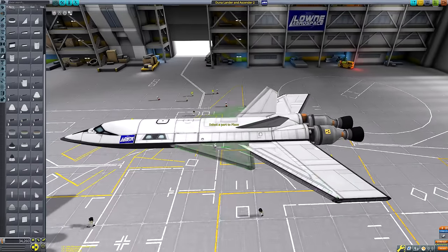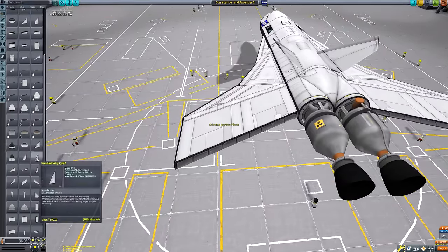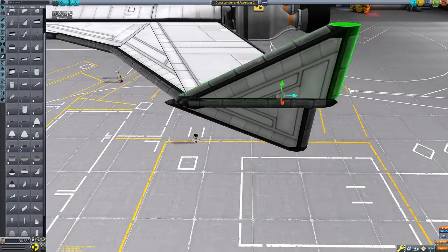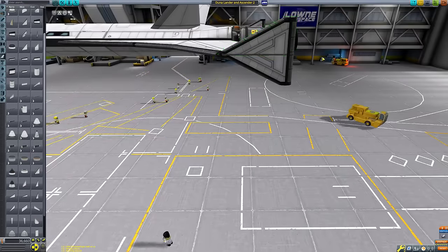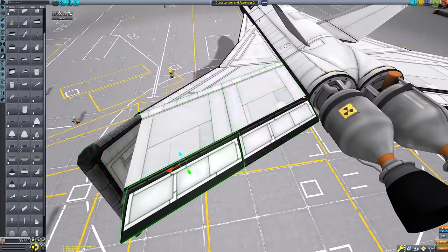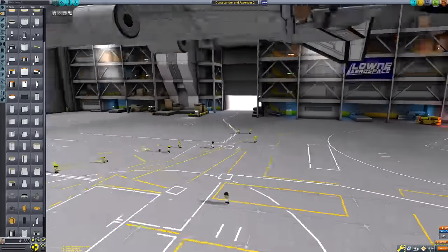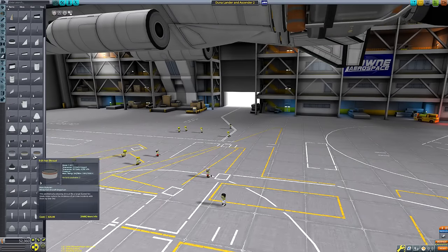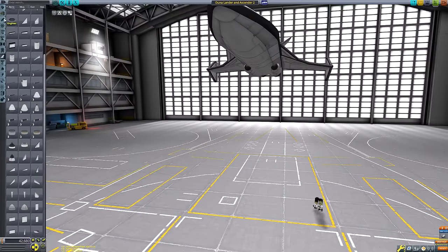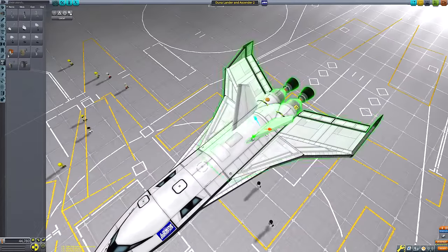Previously, we built an orbital space station with a functioning habitation gravity ring to prevent kerbals from experiencing bone loss. We've also got a big surface base for scientific analysis and research on how kerbals can manage on extra-planetary destinations, and a gigantic research rover so we can head out into the great red unknown to perform more missions and analysis across the surface of many Duna biomes.